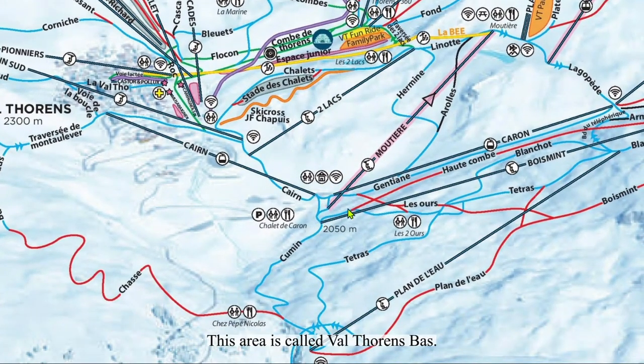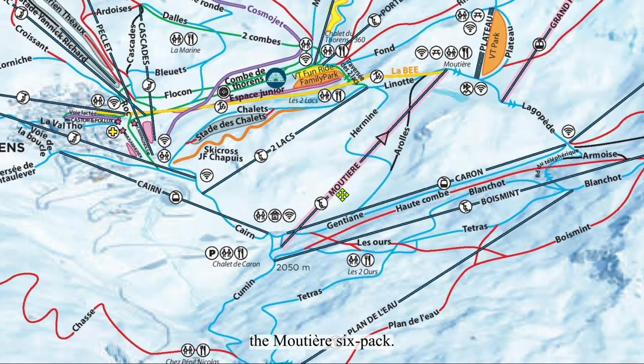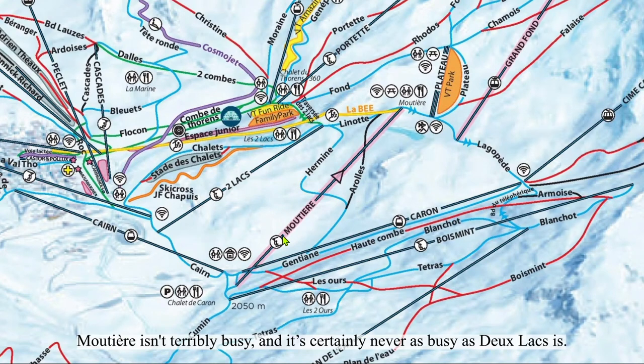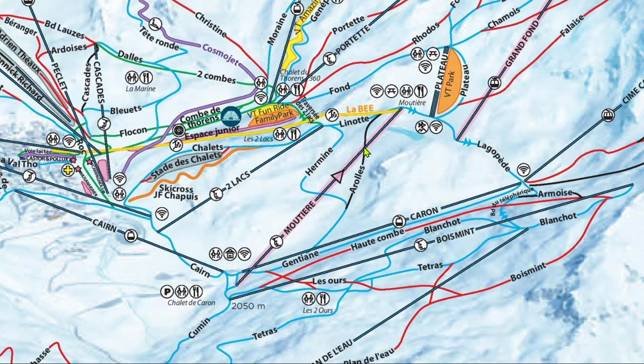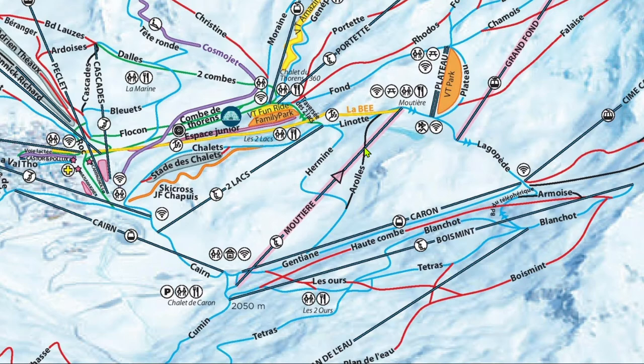This area is called Val Thorens Basse. We'll come back to it in a while, but for now, we're just going to focus on one lift, the Mottier six-pack. Mottier isn't terribly busy, and it's certainly never as busy as Dulac. If you want to take Traverse Dulac, but the Dulac lift is busy, just keep skiing and take Mottier lift instead.